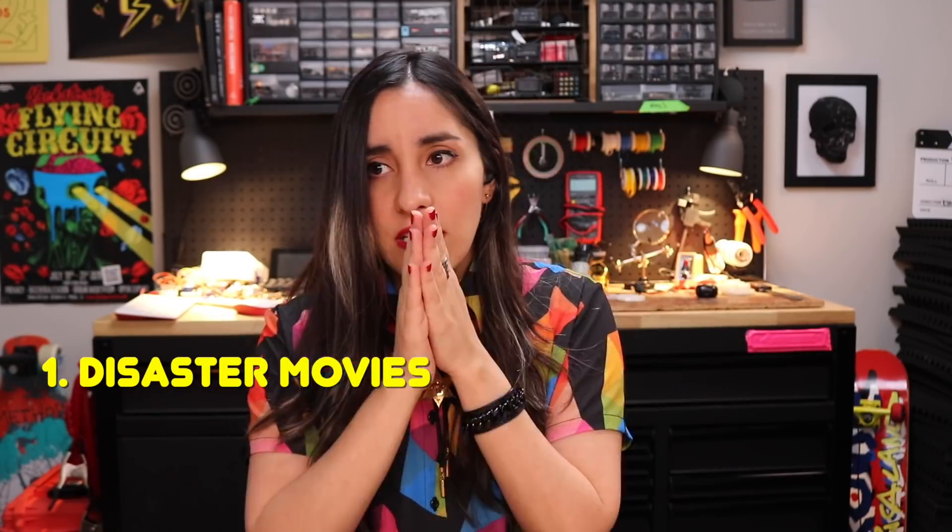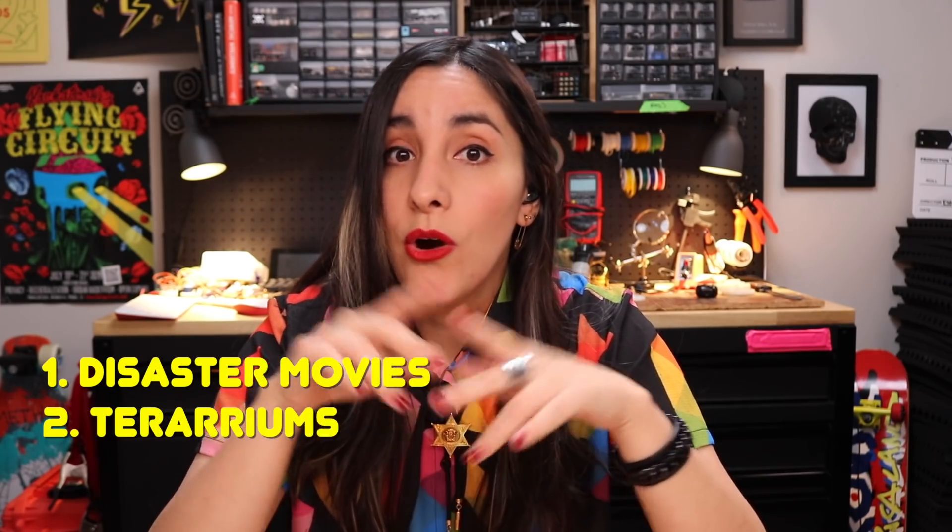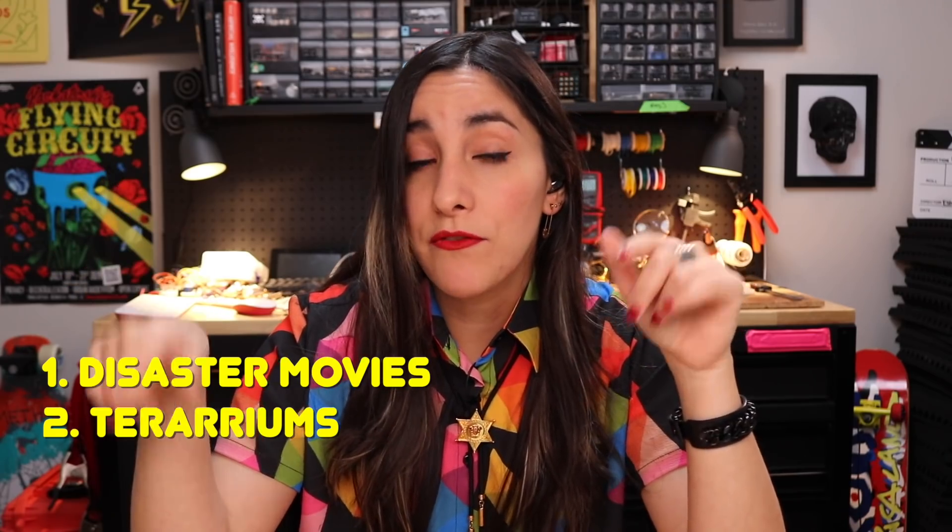I'm making something for Becky Stern and I know that she really likes disaster movies, she likes terrariums, and also when she was little she told me she took horseback riding lessons and made friends with a horse named Sunny. So I'm putting everything she likes into one build.